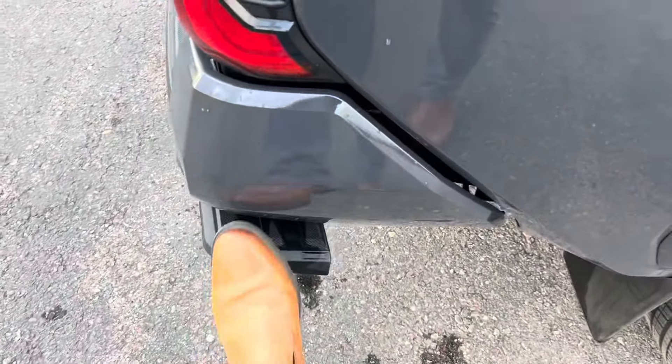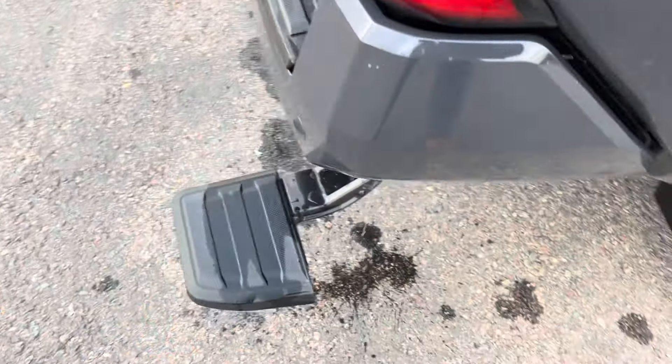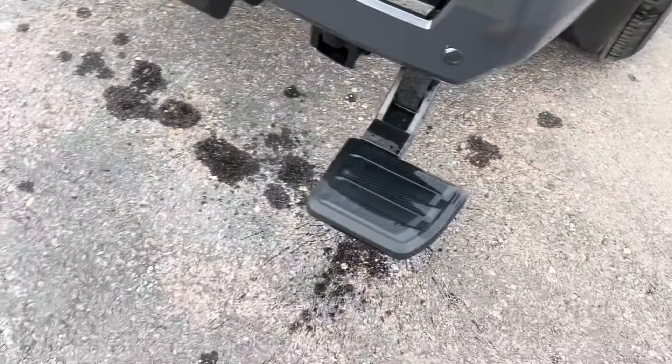This is your rear bed step here. It kicks down just like that, making it easier to get in to the back of the truck.